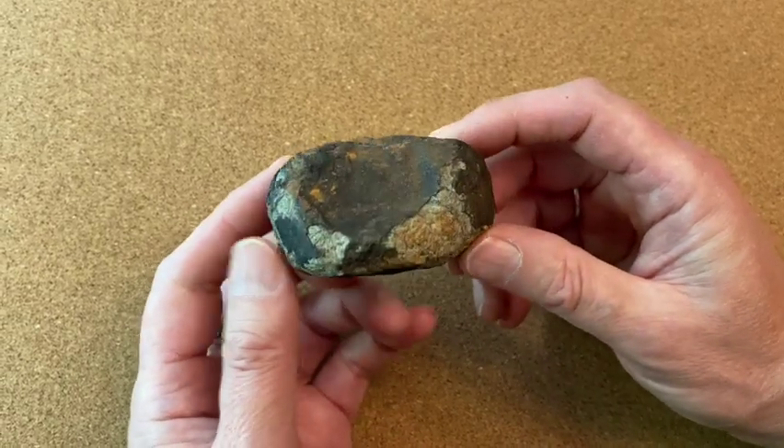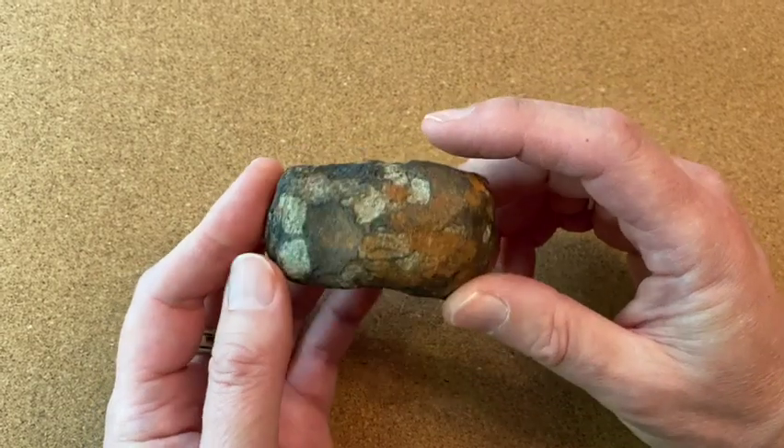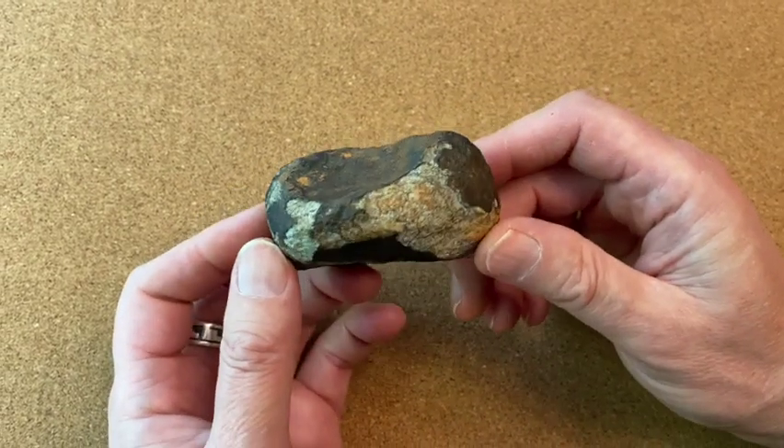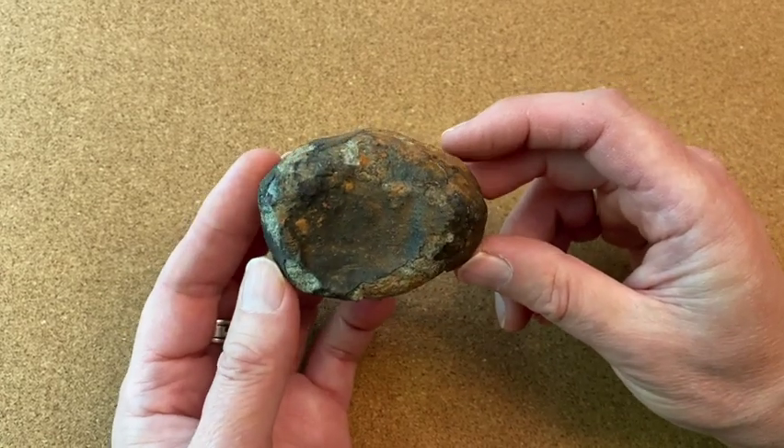He said, 'Jeff, Jeff, look what I found. I have something here you're really going to want.' And he knew me well — I absolutely had to have it. I probably paid too much for it, but who cares? When you see a piece like that that fell on your birthday, you just got to have it.